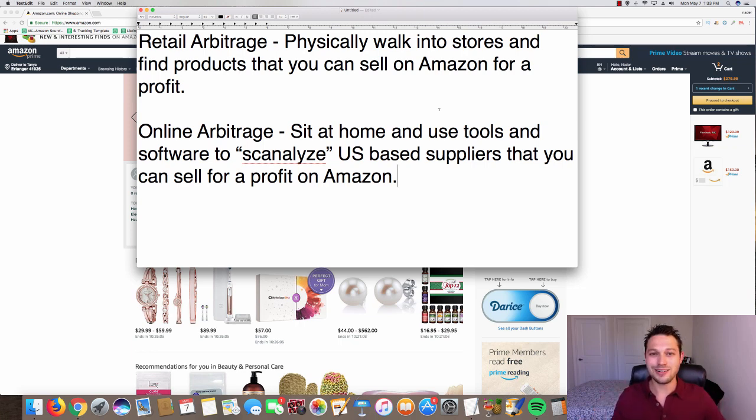So what are these different methods? Retail arbitrage is when you physically walk into stores and find products that you can sell on Amazon for a profit. With retail arbitrage you will literally walk into places like Walmart or Toys R Us or even random shops, and if they have products you think are going to be profitable you can scan those barcodes in your Amazon app to find out what that item is selling for on Amazon.